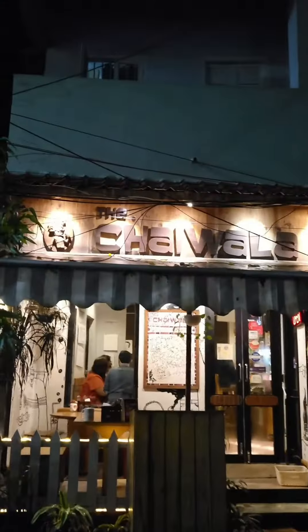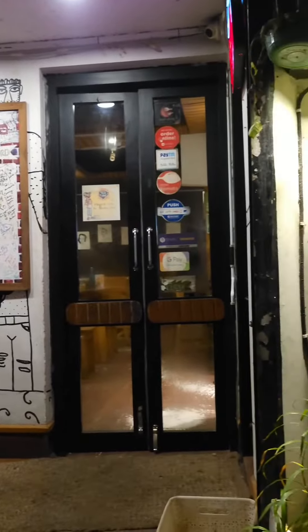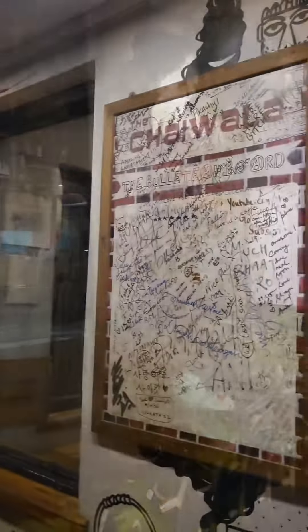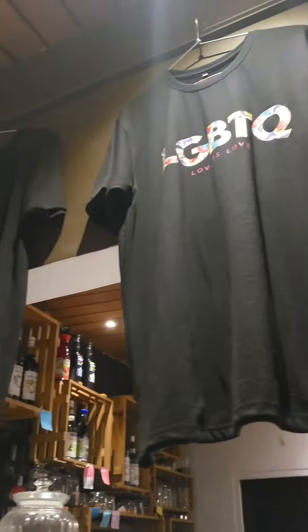Hello guys, welcome to another vlog by me Ahana and Shayan Dandatto. Today our location or venue is the Chayewala located in Tali Ganja. Here's a small glimpse of how the interior looks — take a look.